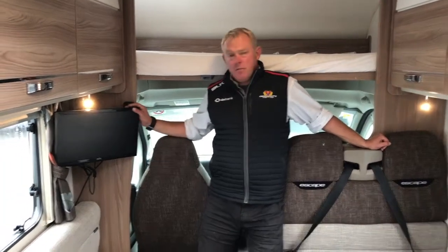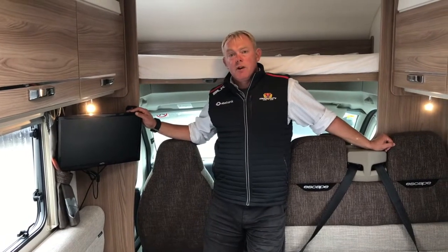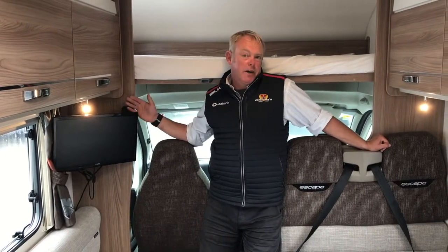There's entertainment up the front with a TV and DVD player, so your kids can watch movies whilst driving along — if they don't want to look at the scenery. You know what kids are like!